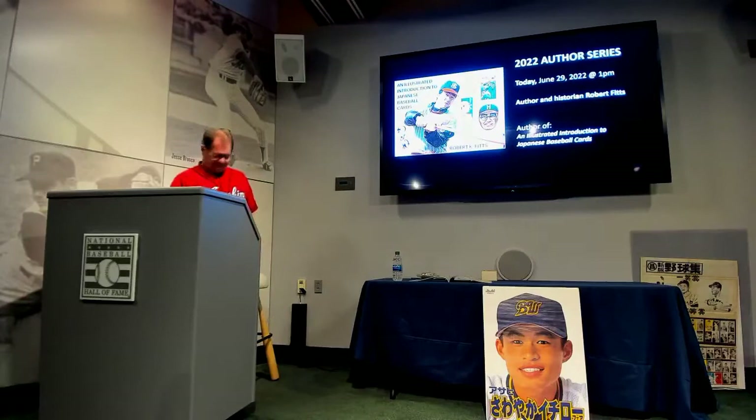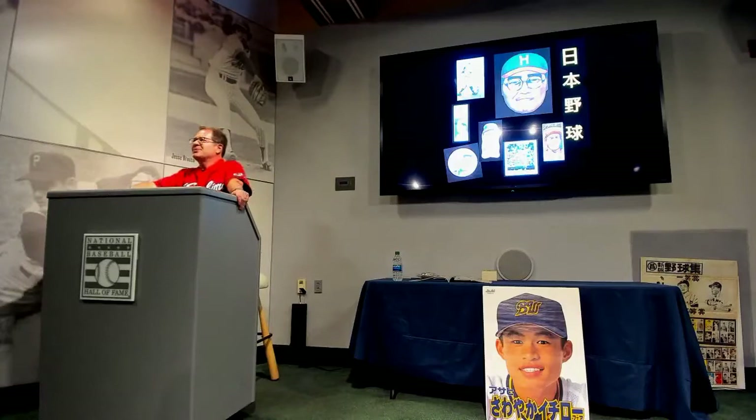Good afternoon. So today we're going to talk about the history of Japanese baseball cards, and we're going to mix in a little bit of Japanese history and Japanese baseball history as well. I hope that you'll agree with me that these are probably the most beautiful cards ever produced.